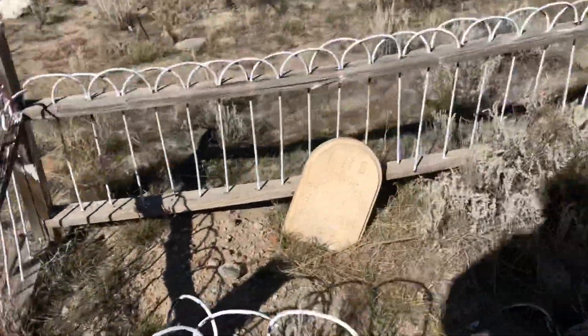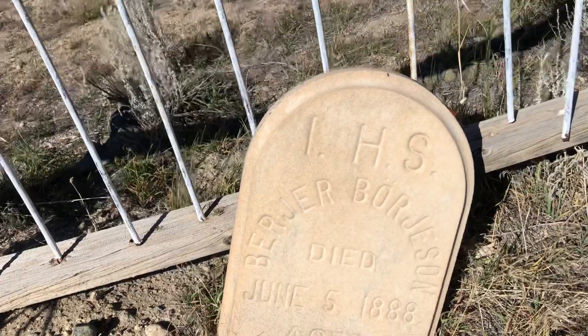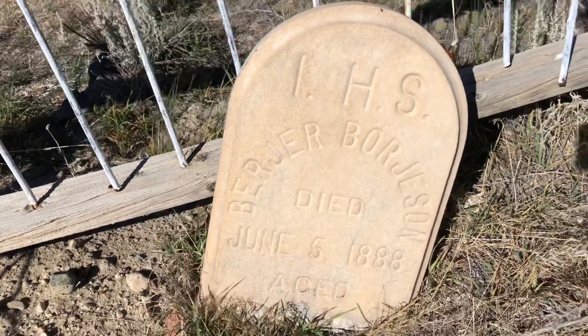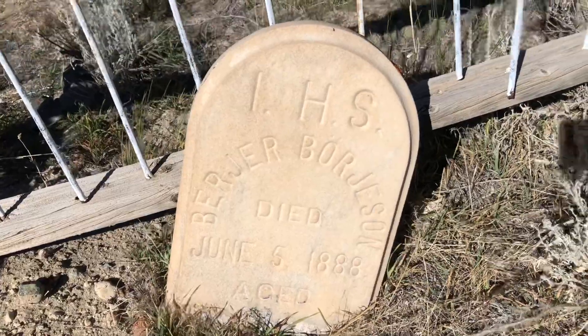Berger Orgeson — I know I'm not pronouncing that right. Died June 5th, 1888.